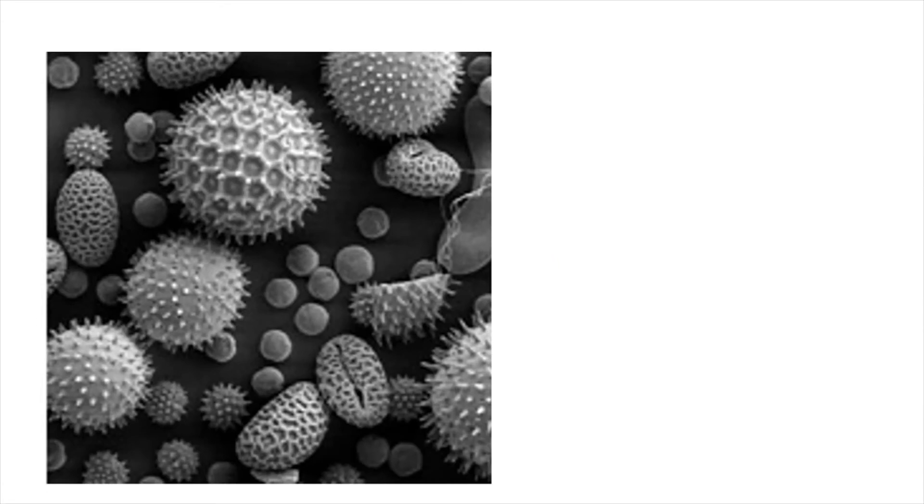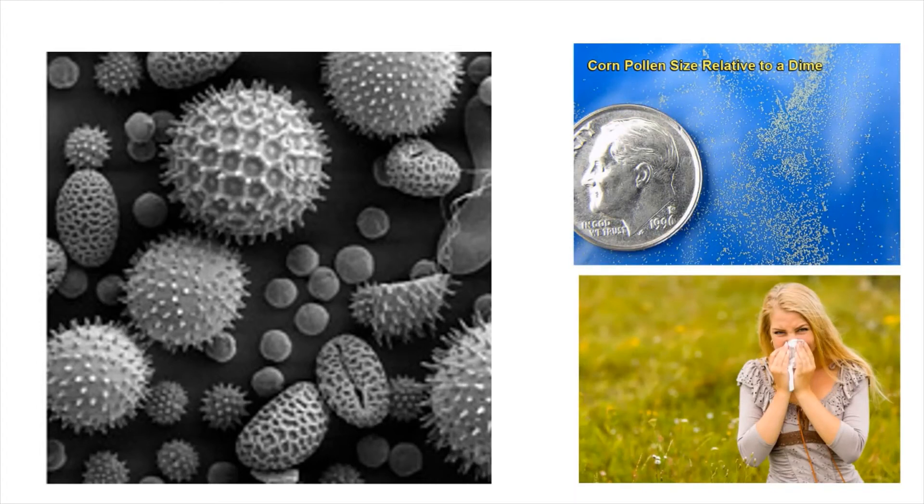These particles are pollen grains. Some pollen is just about large enough to see with the naked eye, but there are lots of different types of pollen associated with different types of grasses, trees and other plants, which are released at different times of the year. The amount in your air depends on what grows nearby.